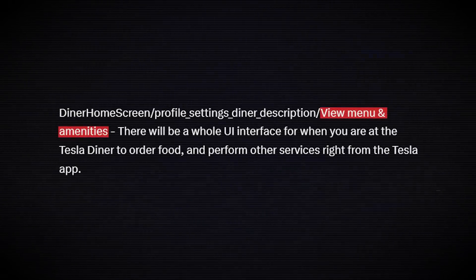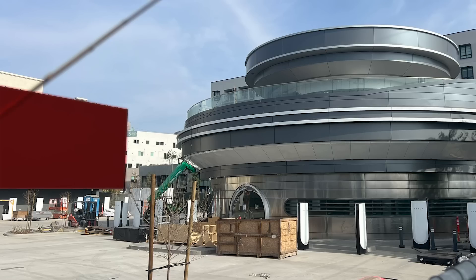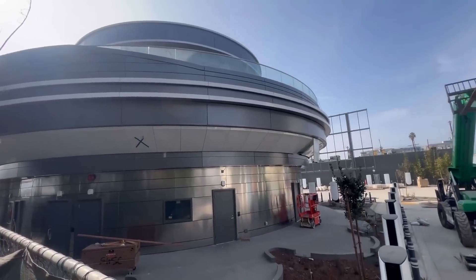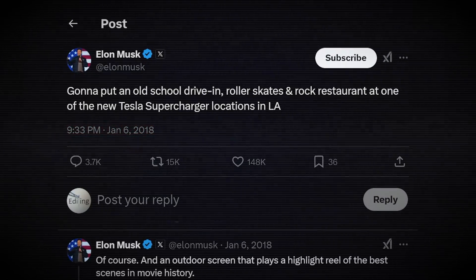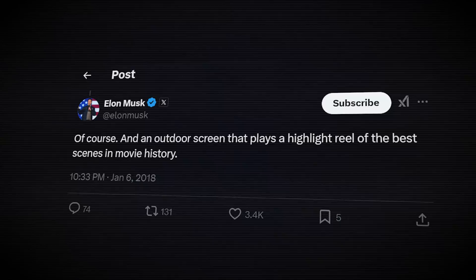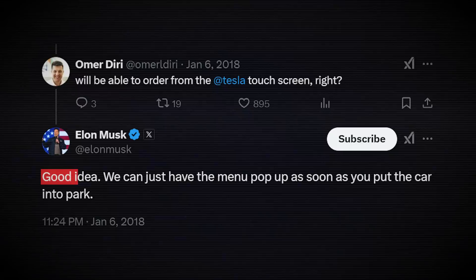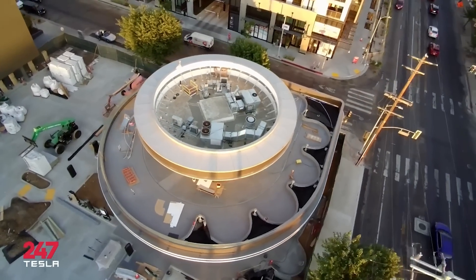This graphic will be the icon for the feature in the app where you can order food and request other services right from your phone, with a choice called 'View Menu and Amenities.' The timing is perfect since the Tesla diner is getting close to being ready — the site now has two massive 45-foot outdoor LED screens, V4 superchargers, and the stainless steel retro diner building all near completion. The first time we heard about this plan was six years ago in January 2018, when Elon posted about putting an old school drive-in roller skates and rock restaurant at one of the new Tesla supercharger locations in LA, with an outdoor screen playing movie highlights and a pop-up menu as soon as you park.